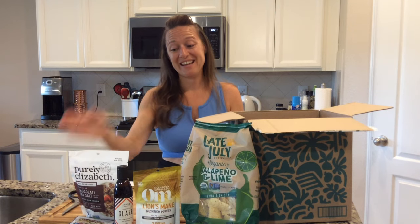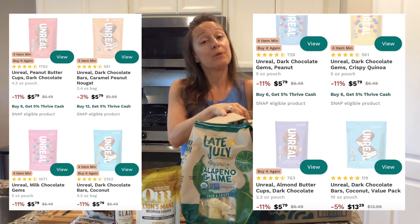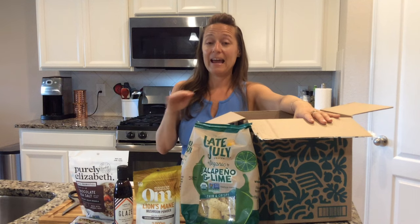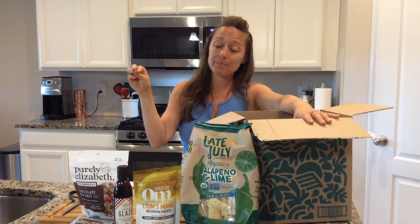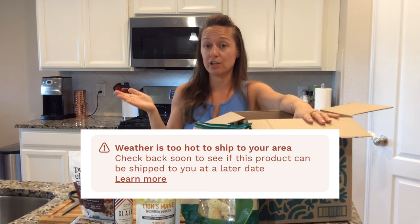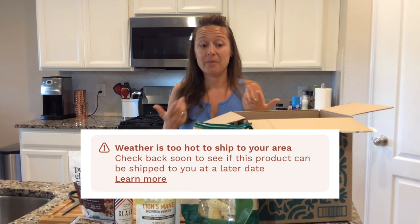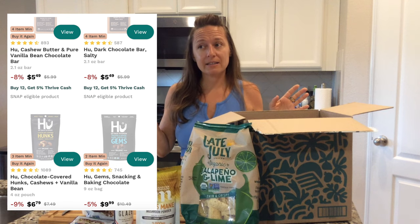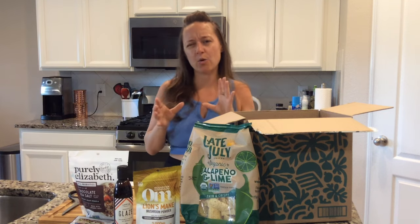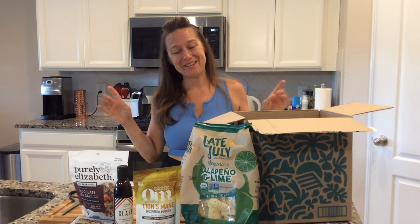Speaking of candy bars, all of the Unreal brand — coconut bars, peanut butter cups — are carried on Thrive Market and I am obsessed. I would have had some in this box but I'm currently in Florida and they won't ship items that are unsafe in hot heat. It said 'due to high temperatures these items are currently unavailable in your area.' I appreciated Thrive looking out for product quality. Similarly, HU chocolate bars are so delicious — a higher quality, clean chocolate alternative to a Hershey's bar — and I 10 out of 10 recommend them when weather permits.